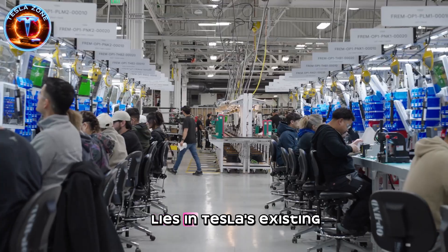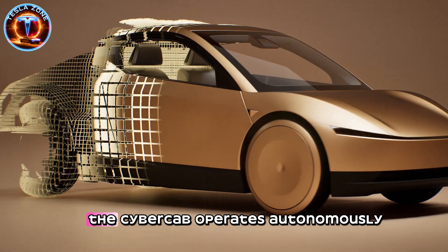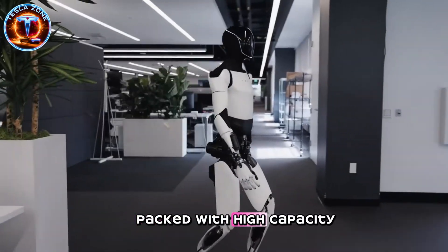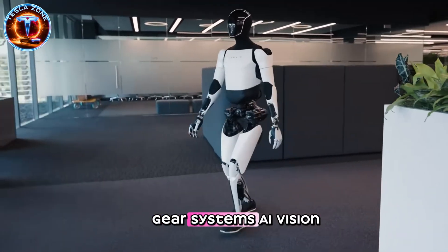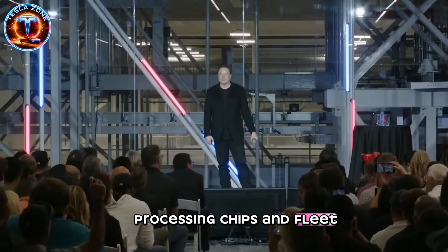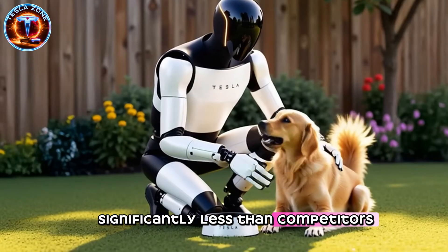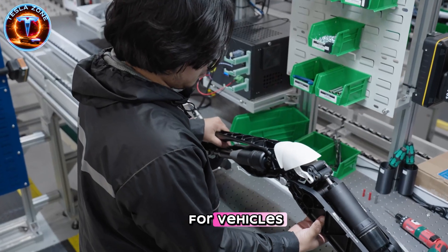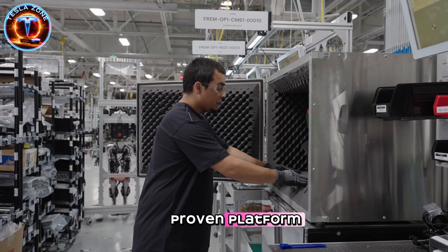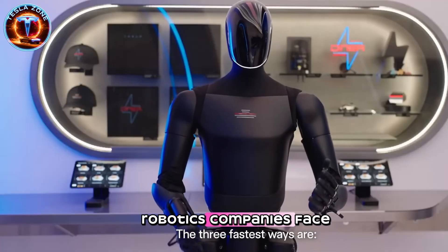The answer lies in Tesla's existing manufacturing ecosystem. Musk revealed that every Tesla vehicle already functions as a four-wheeled robot. The CyberCab operates autonomously, packed with high-capacity batteries, advanced power electronics, motors, gear systems, AI vision processing chips, and fleet management software. These components cost Tesla significantly less than competitors who build from scratch because Tesla produces them at massive scale for vehicles. When you add arms and legs to this proven platform, you get Optimus without the billion-dollar R&D overhead that other robotics companies face.